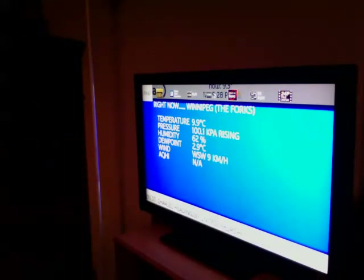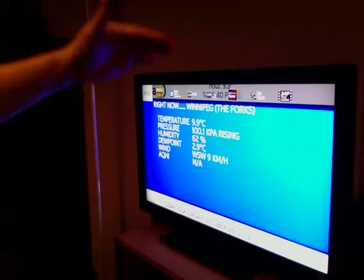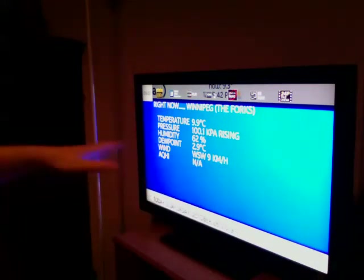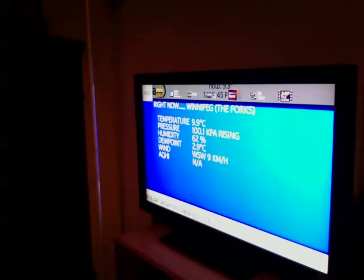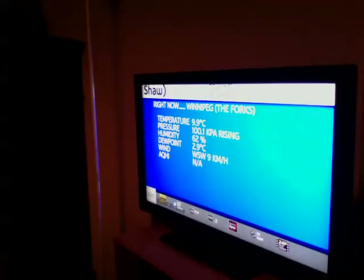Something else — my wife mentioned that one morning when she turned the channel on, the top of the screen was white and the bottom was brown or something, and it started changing colors almost like a strobe effect. It still showed the information but it was clearly glitching out.